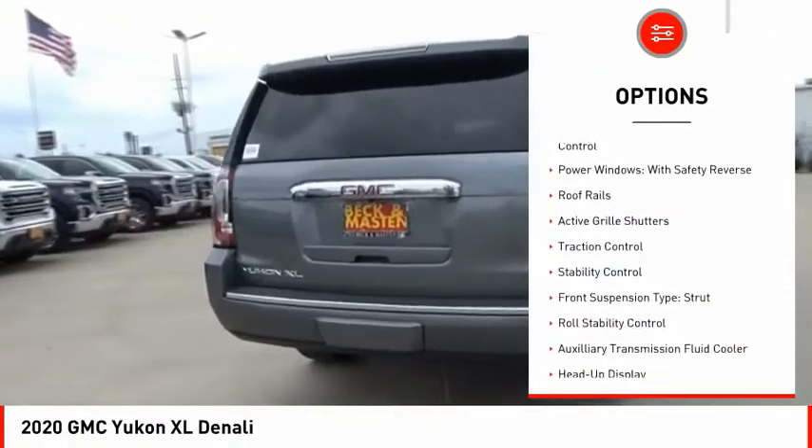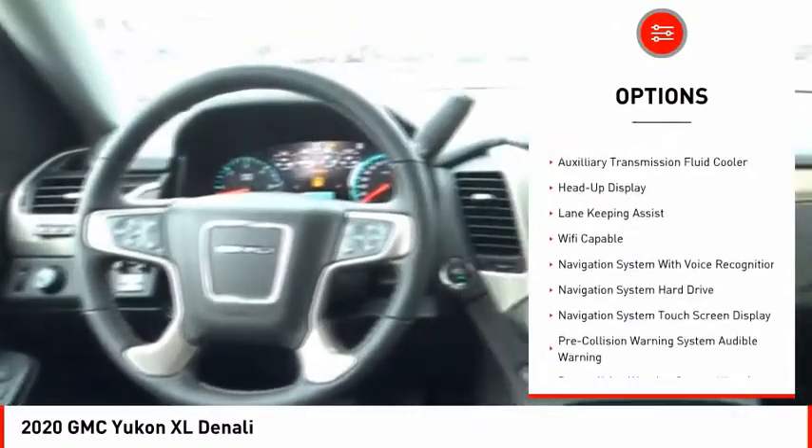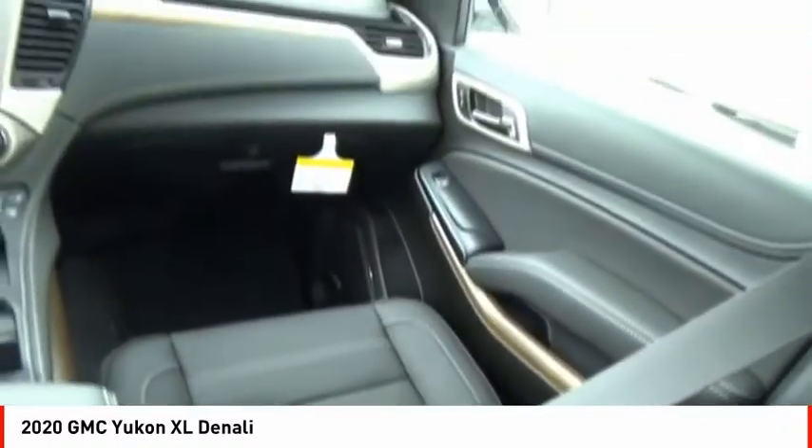Suspension Control Magnetic, Driver Adjustable Suspension, Ride Control, Power Windows with Safety Reverse, Roof Rails, Active Grill Shutters, Traction Control, Stability Control.